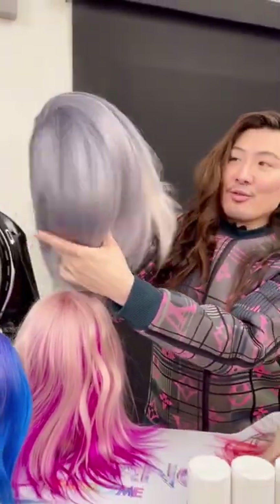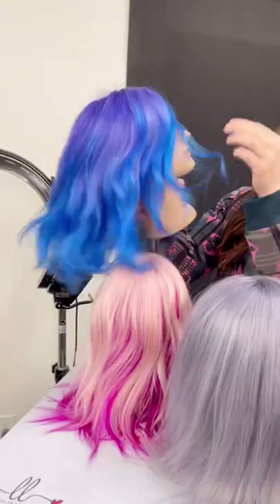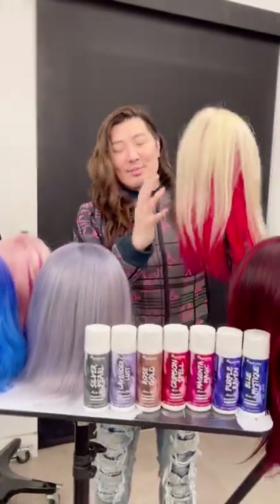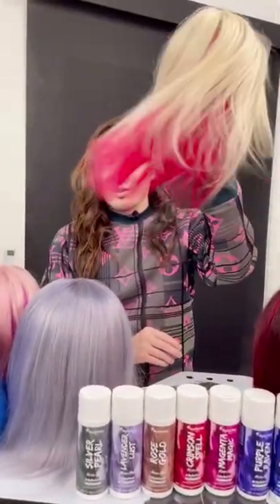You could put on damp hair or dry hair. I left her blonde out in the front. You can see how pigmented these colors are. There's Purple Raven on top and that Blue Mystique color. You can see Crimson Spell.